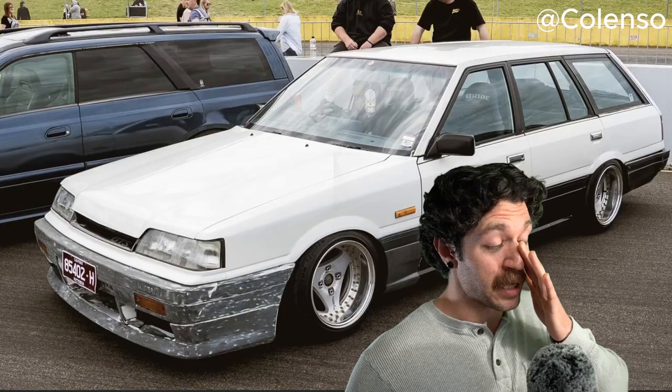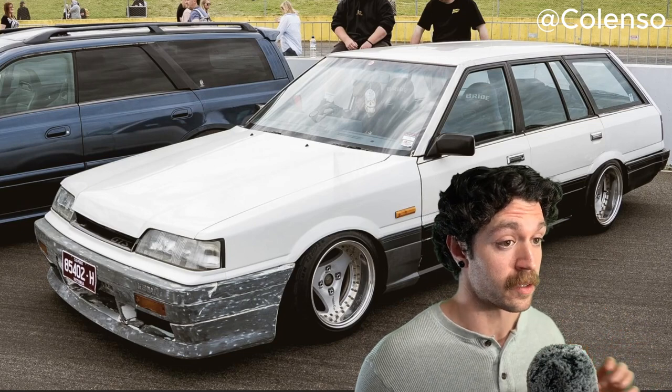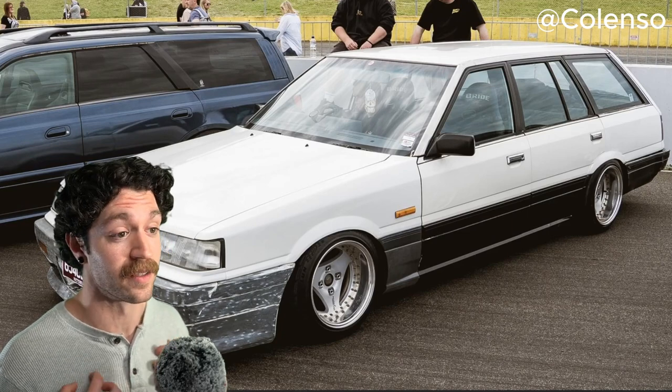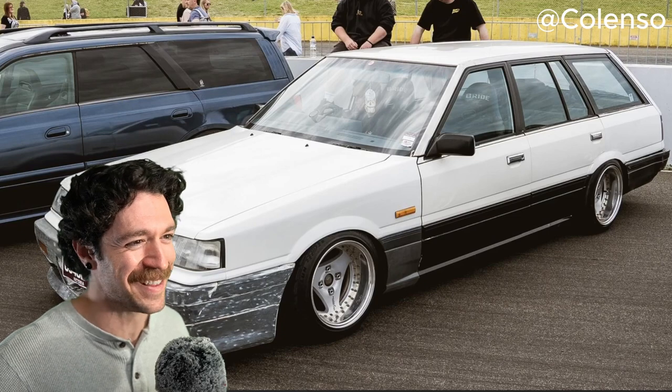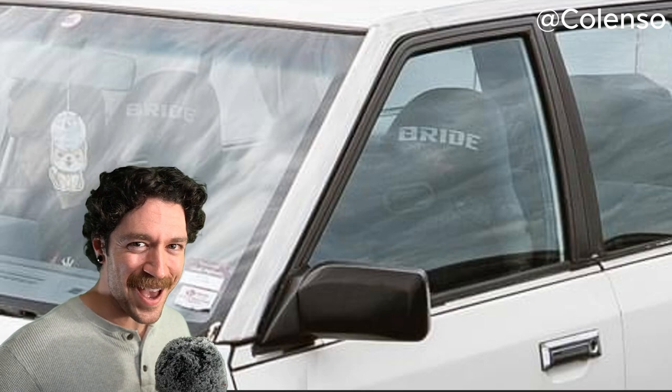Those 15-inch Advan wheels fit this car so fucking well. The stance on this car is absolutely fucking beautiful, and the fact that you borrowed S13 steering is sweet. I see your Bride seats in there — you got Bride seats because you're going so fast?